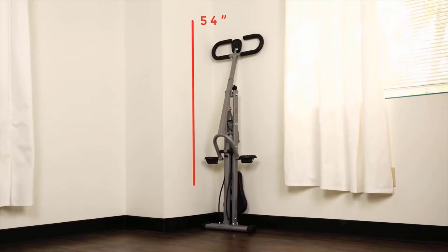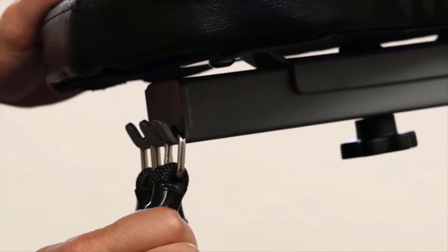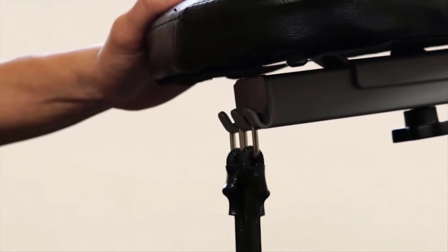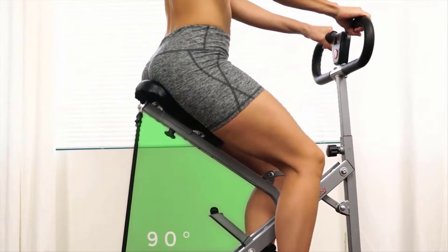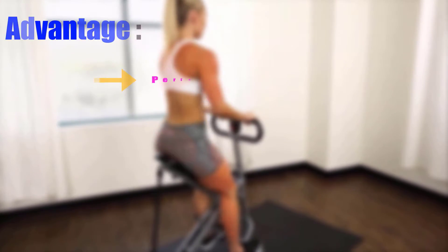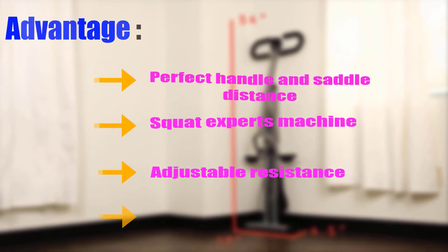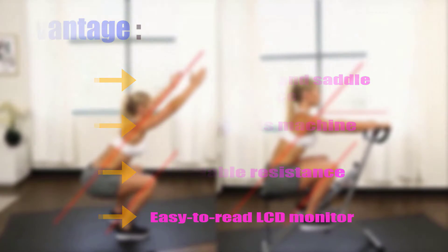You can adjust the fitness level through the lightweight elastic band. This unique design can bear weight up to 220 pounds. The price is very low — it's an excellent deal for fitness enthusiasts. Advantages: perfect handle and saddle distance, squat-focused design, adjustable resistance, easy-to-read LCD monitor.